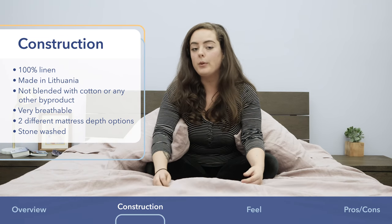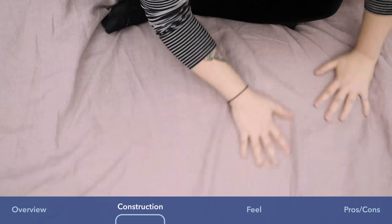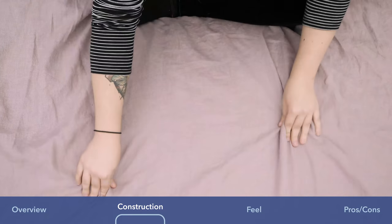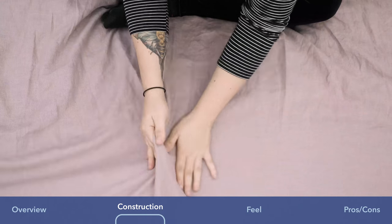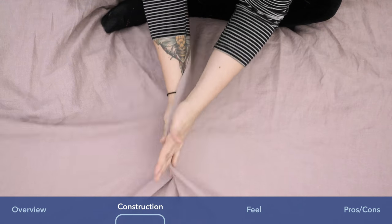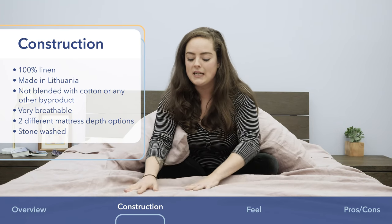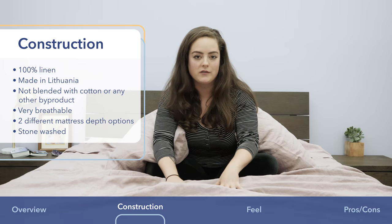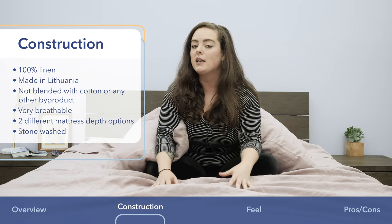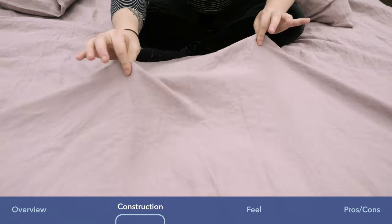Linen fibers are a bit thicker than cotton and they produce a stiffer yarn. They are going to have this coarse texture — not coarse in a way that it's rough. It's still super soft, but it does have a really distinct feel, a gently massaging texture to it that is really only found with 100% linen sheets.